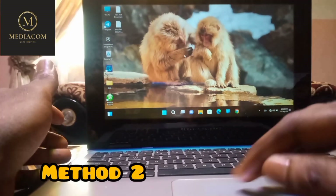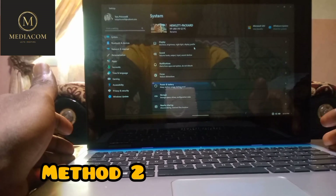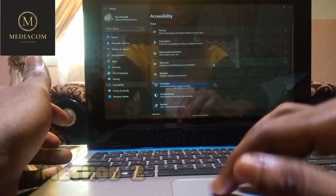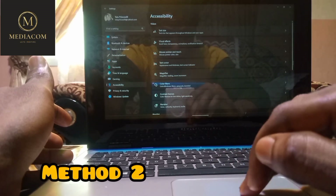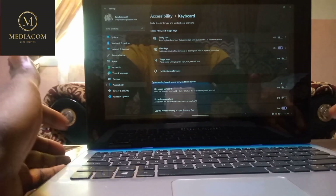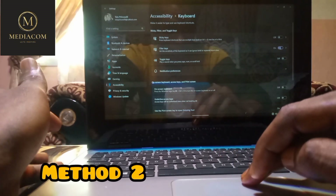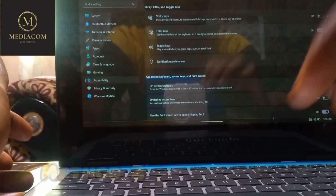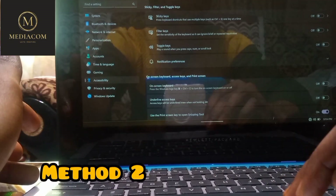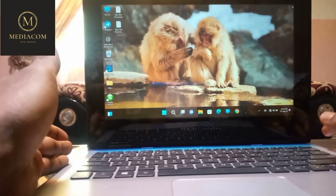The second method involves Filter Keys, which can sometimes cause keyboard issues. Open Settings, go to Accessibility, then click on Keyboard. You'll see options for Sticky Keys, Filter Keys, and Toggle Keys. If Filter Keys is turned on, turn it off and restart your computer to see if that solves the problem. I already tried both of these methods and they didn't work for me since I recently updated from Windows 10 to Windows 11.